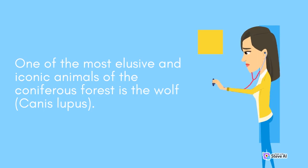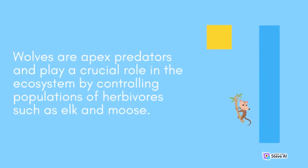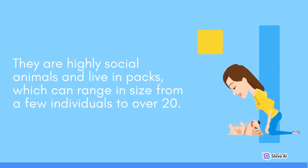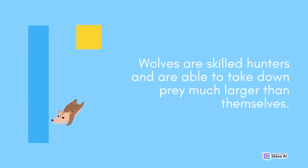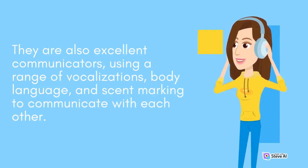One of the most elusive and iconic animals of the coniferous forest is the wolf, Canis lupus. Wolves are apex predators and play a crucial role in the ecosystem by controlling populations of herbivores such as elk and moose. They are highly social animals and live in packs, which can range in size from a few individuals to over 20. Wolves are skilled hunters and are able to take down prey much larger than themselves. They are also excellent communicators, using a range of vocalizations, body language, and scent marking.